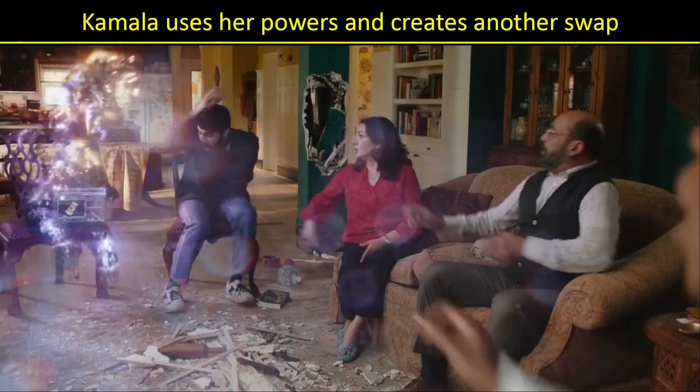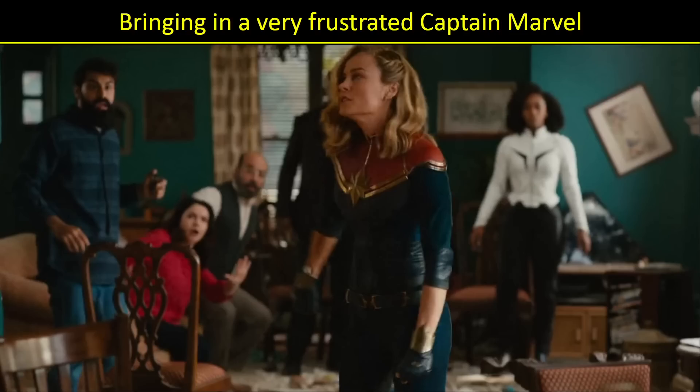Kamala is trying to show, 'I have powers, here's how my powers work,' and boom, we get another swap bringing in Captain Marvel — presumably for a second time, which is why she's so mad, like 'not here again.' Now some people have theorized it's a three-way swap every time. I don't think it's always a three-way swap, because notice on the right there's Monica Rambeau — she did not swap. So it must have something to do with whoever's using their powers at the time.